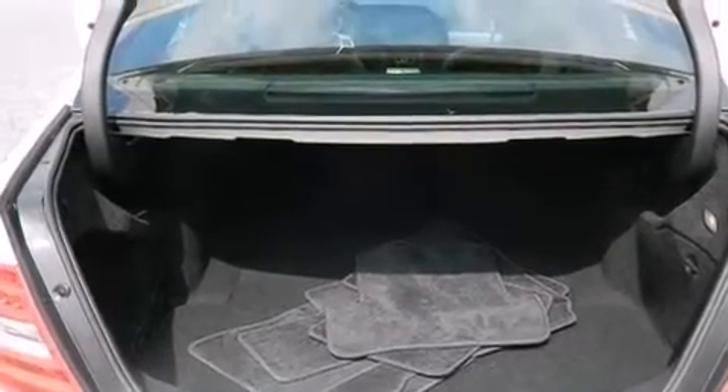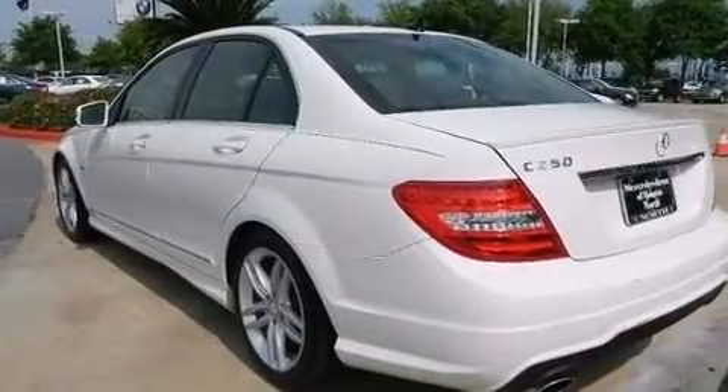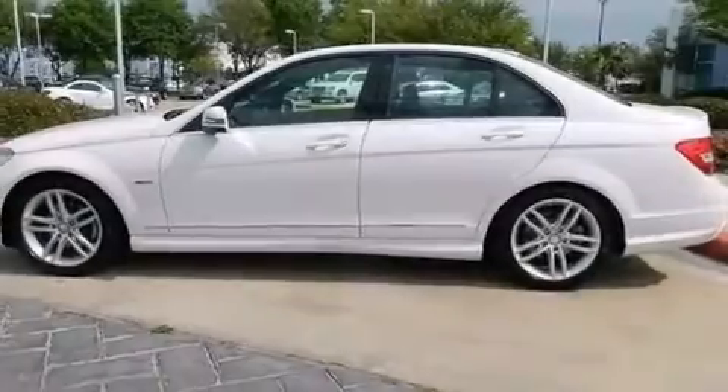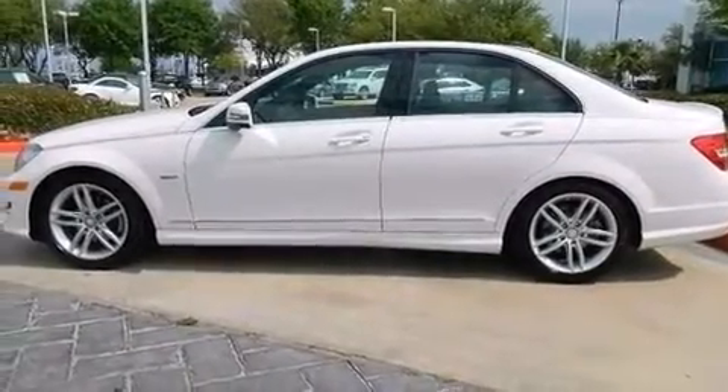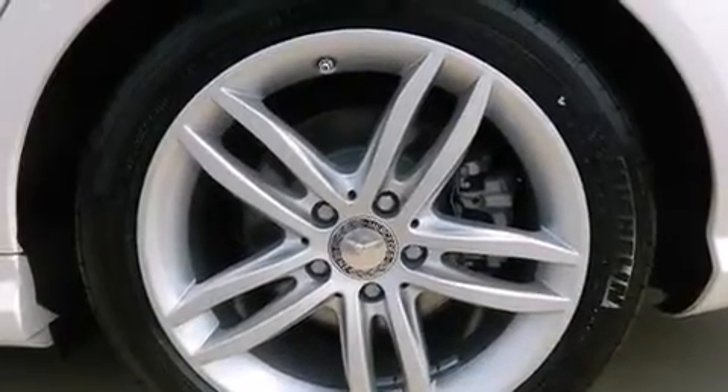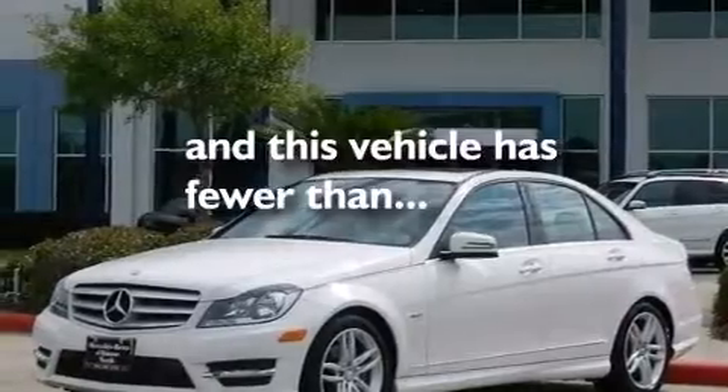The following features are also included: dual power seats, cruise control, a CD player, a leather-wrapped steering wheel, a passenger-side vanity mirror, a driver knee airbag, latch-ready child seat anchors, an auto-dimming rearview mirror, and this vehicle has less than 7,000 miles.